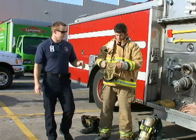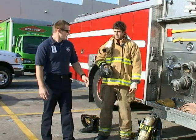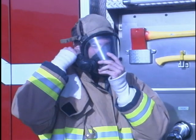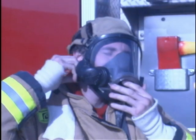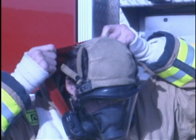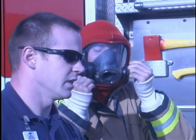This is called our SCBA mask. This is what separates basically the good air from the bad air, so Brandon's going to put that on for us. It's got a netting on the back with straps that we can tighten to obtain a seal. We also have a voice amp on there — when we put this mask on, it's very hard to hear, especially on the radio, so we turn that voice amp on and it magnifies our voice so civilians or our own guys can hear us talk.